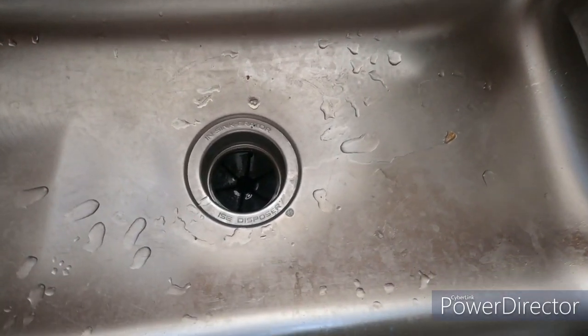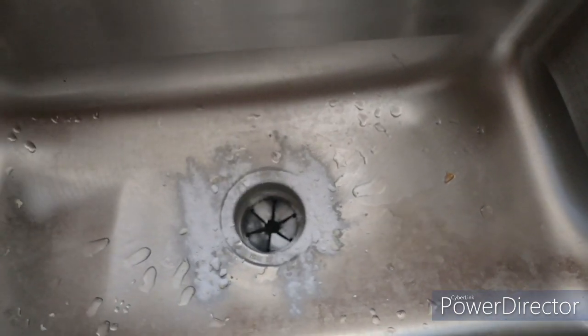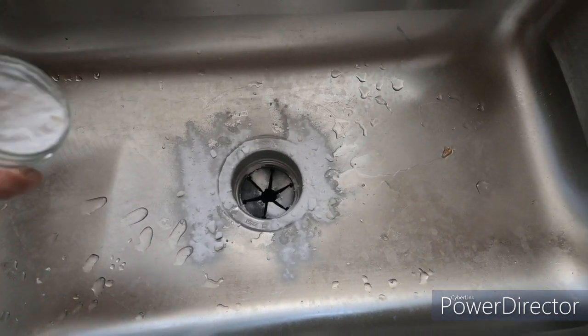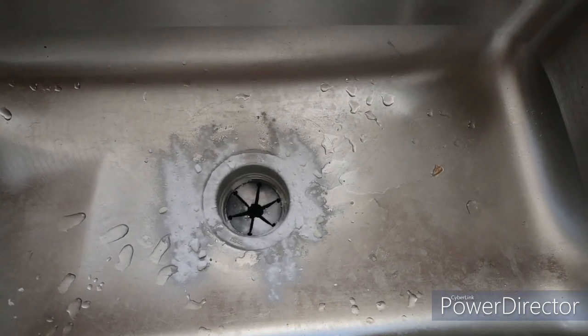Next, I have a garbage disposal, and this thing gets a little funky smell sometimes, so I just sprinkle in baking soda with lemongrass oil — it absorbs all of the odor and smells so good. This went from smelling like garbage to smelling like sweet lemongrass and I absolutely love it.